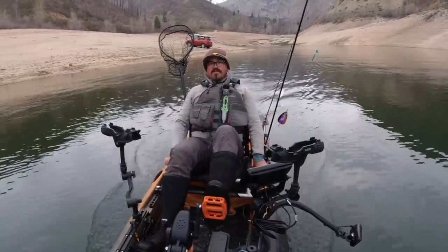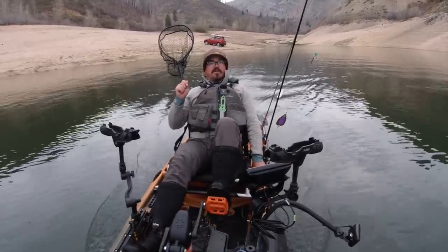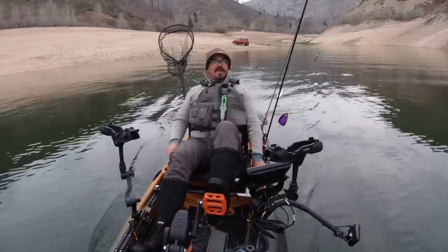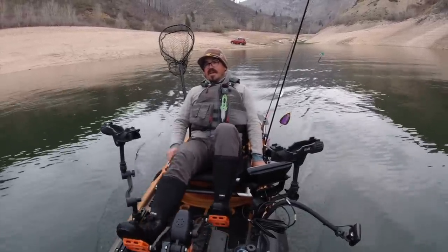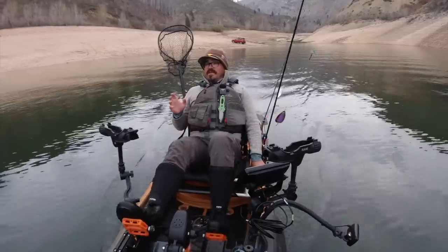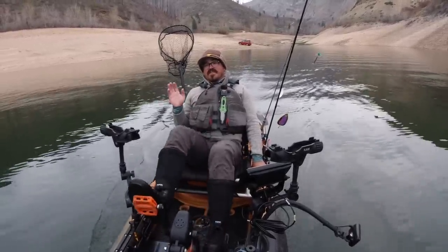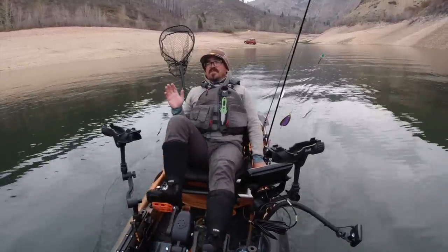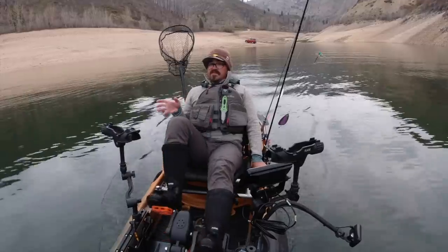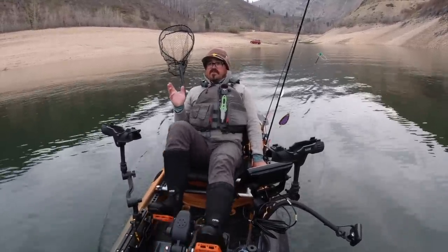Good morning and welcome to episode 2 of Kokanee Across America. This is brought to you by Paulina Peak Tackle and Old Town Canoe and Kayak. So today I'm at Anderson Ranch Reservoir in Idaho. This is one of the best kokanee fisheries in the state. Now it's past its prime — there was a period of time you'd come out here and catch 25 fish in that 15 to 20 inch slot, but those fish are harder to come by now. Still some big fish in here. They dropped the limit to 15 this year, but we'll see how we do today.